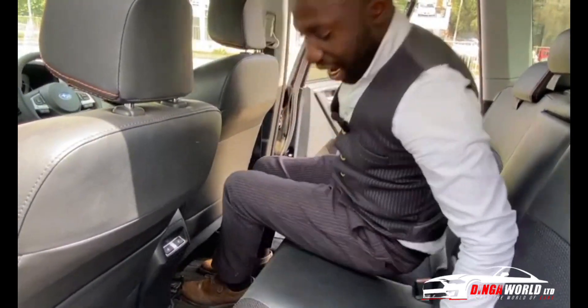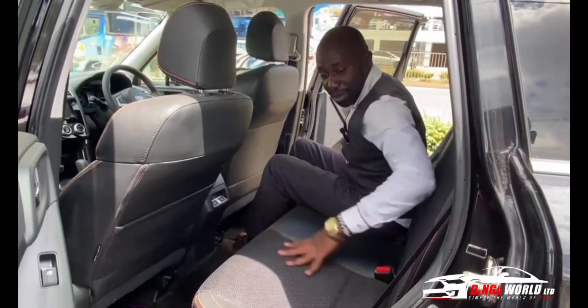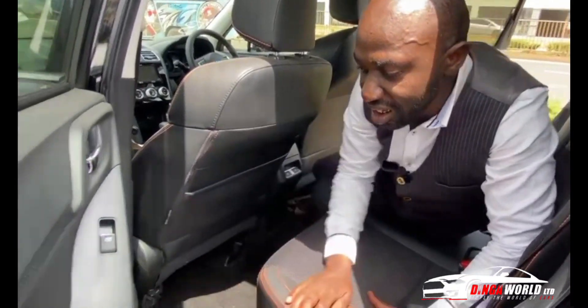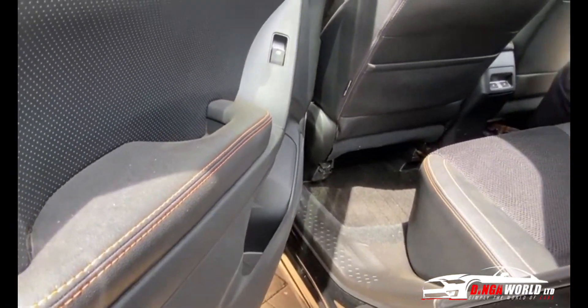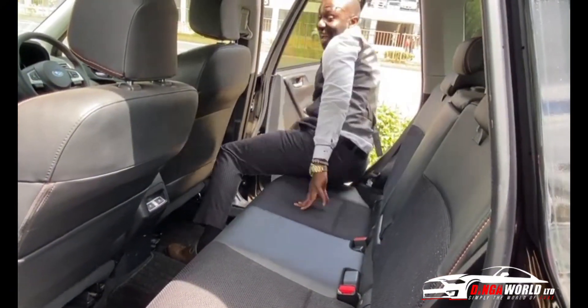You have a lot of space back here — three people can sit comfortably. The tunnel in the middle is not too big, and you can also put your flask there, just sip your drink slowly as you travel for Christmas. Let's see what the driver's seat has got.